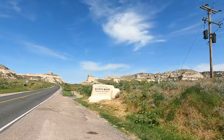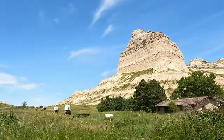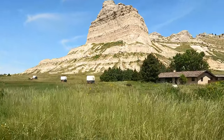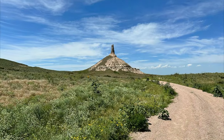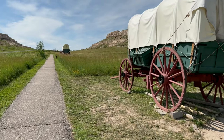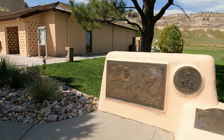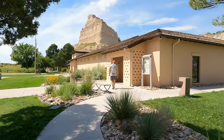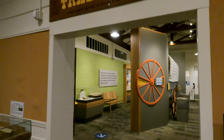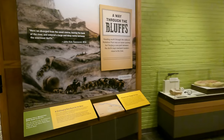Towering above the North Platte River, Scotts Bluff has served as a landmark for peoples from the indigenous to emigrants on the Oregon, California, and Mormon trails, along with modern travelers. This landmark and nearby Chimney Rock, which we'll also visit in this episode, helped to guide the pioneers to their destinations as well as to water. Scotts Bluff National Monument is free to visit, and the Visitor Center is excellent. Many interactive displays keep the attention of younger visitors, and there are several rooms of exhibits on everything from the geography to the lives of those who've passed through.